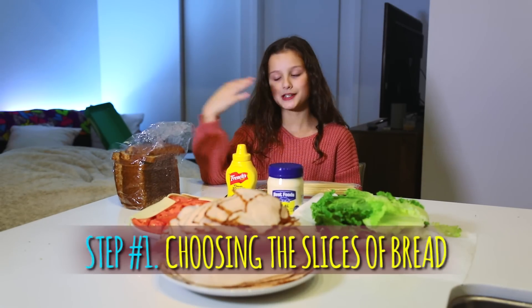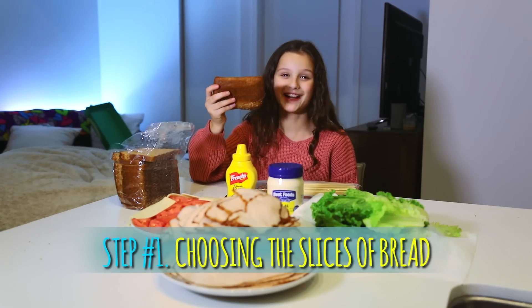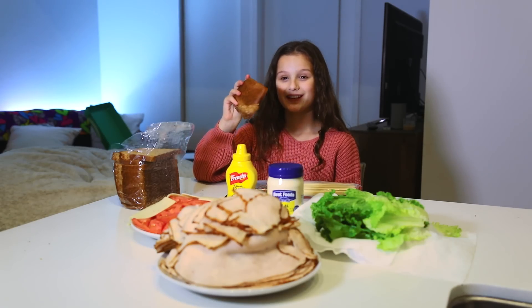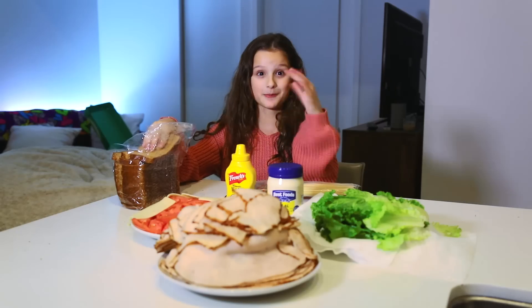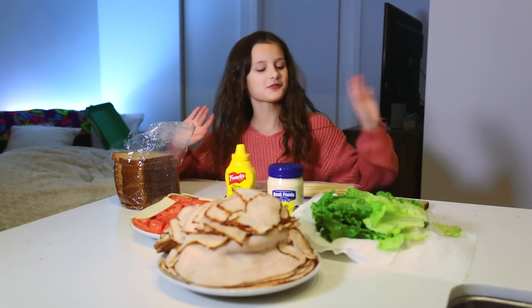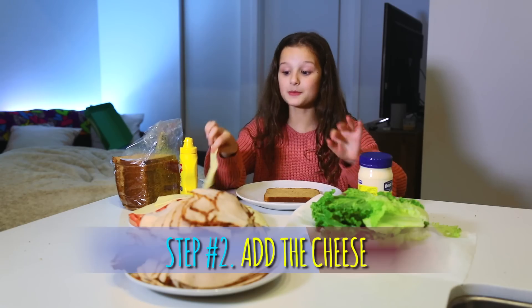The first step is bread. Okay, who likes this end piece? I never eat it. I'm gonna be taking — how many slices for the bottom? Let's do just one, and then we're gonna put it down.